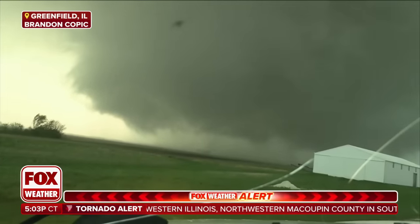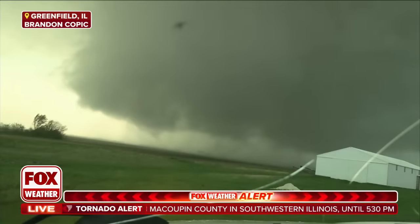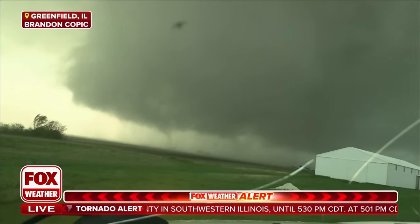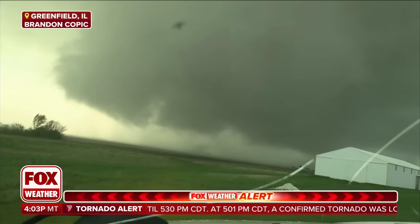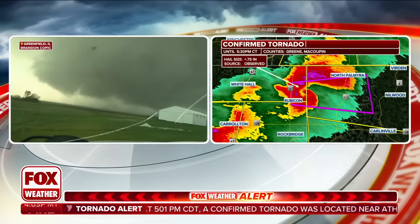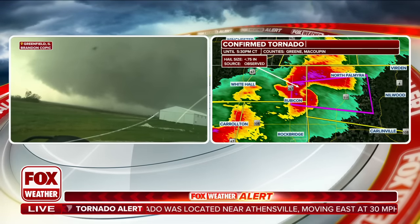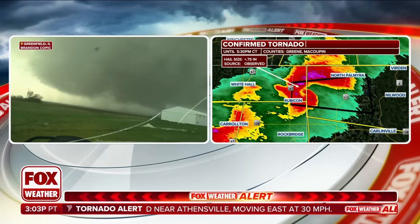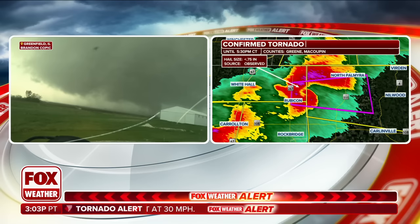And this is well-defined as you get into that inflow. Team, let me know if we can talk to Brent. I know he's doing a lot of work right now — he's positioned himself where he's parked now. So hopefully we can get him to walk us through this analysis. Brandon, if you can hear me, this is Steve Bennett with Fox Weather. I'd love to get your insight on what's happening there with the confirmed tornado as it pushes through Greenfield right in front of you.